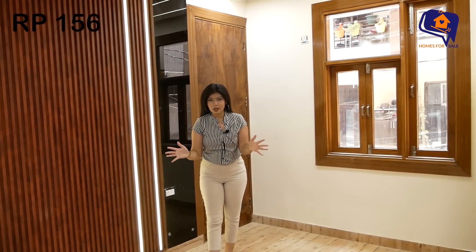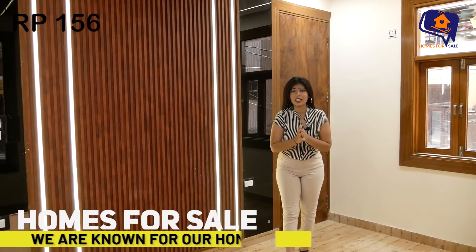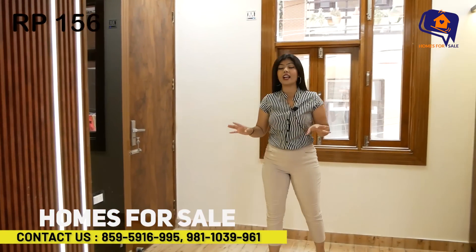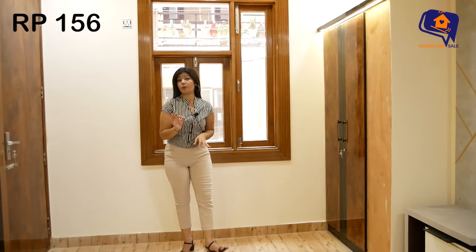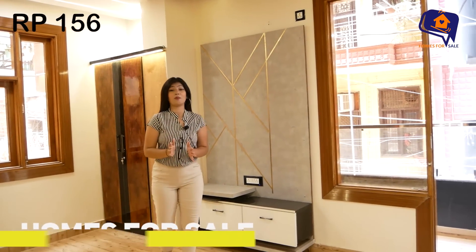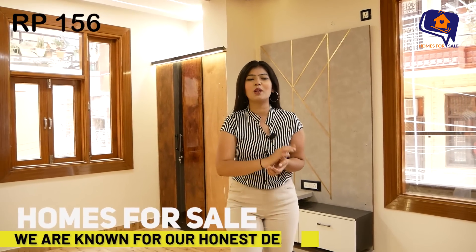Today I am super excited because I am taking you to see such an amazing, luxurious flat. After watching this, you are going to be super excited as well. It is such a luxurious flat — you will not get to see anything like this anywhere, especially in Delhi, in a prime location like West Delhi.